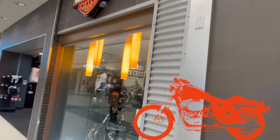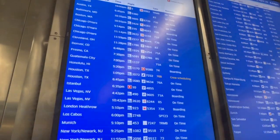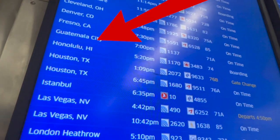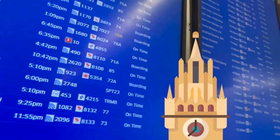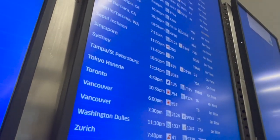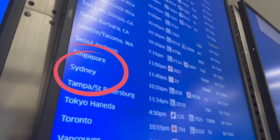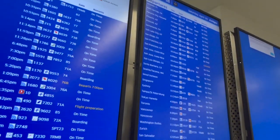Look at the cool motorcycle store! My dad would really like this store — like a motorcycle in the airport! Look at all the departures! Some people are going to Guatemala City, and London, and Munich, San Salvador and Washington D.C. — we went there already! And Singapore, Sydney, even Tokyo!